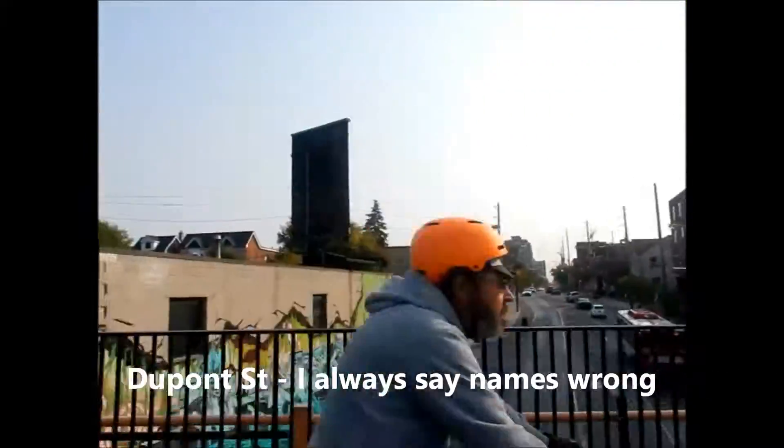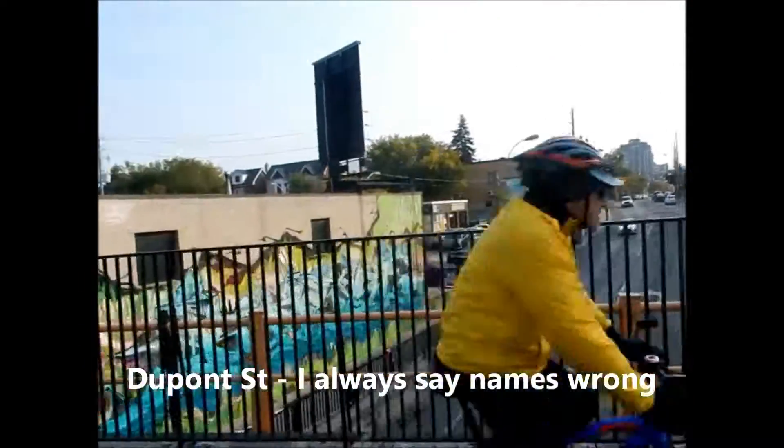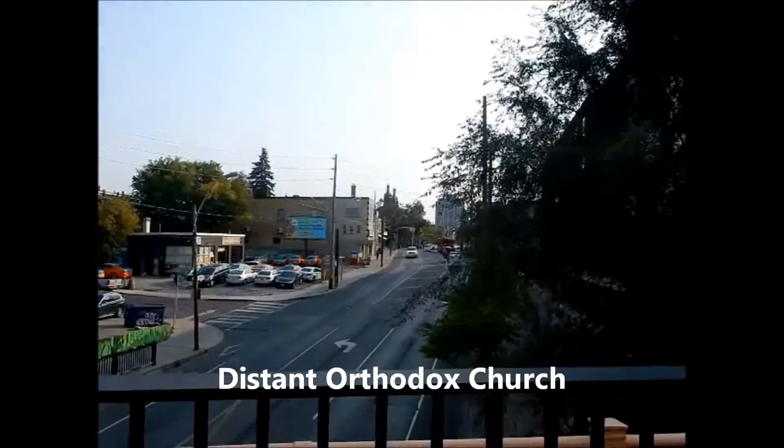We're just crossing Dundas Street here. There's a nice Orthodox church you can just make out in the distance there.